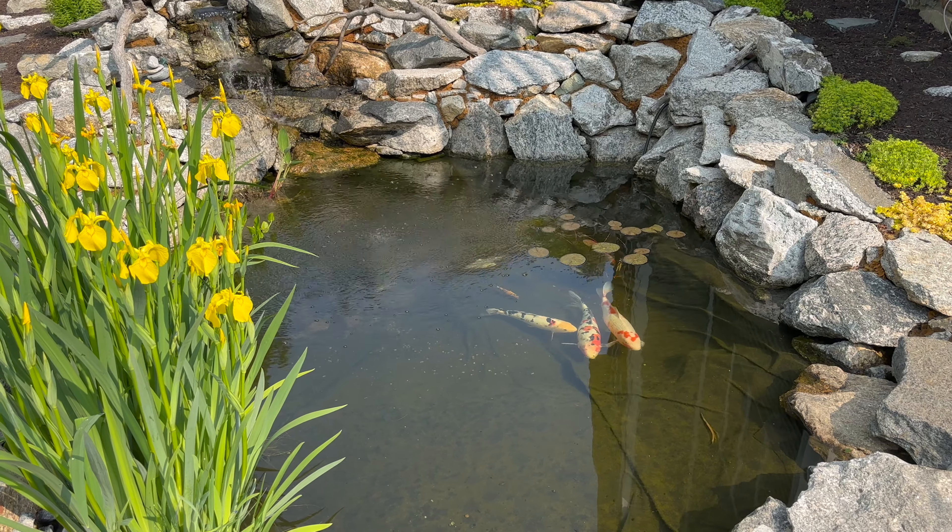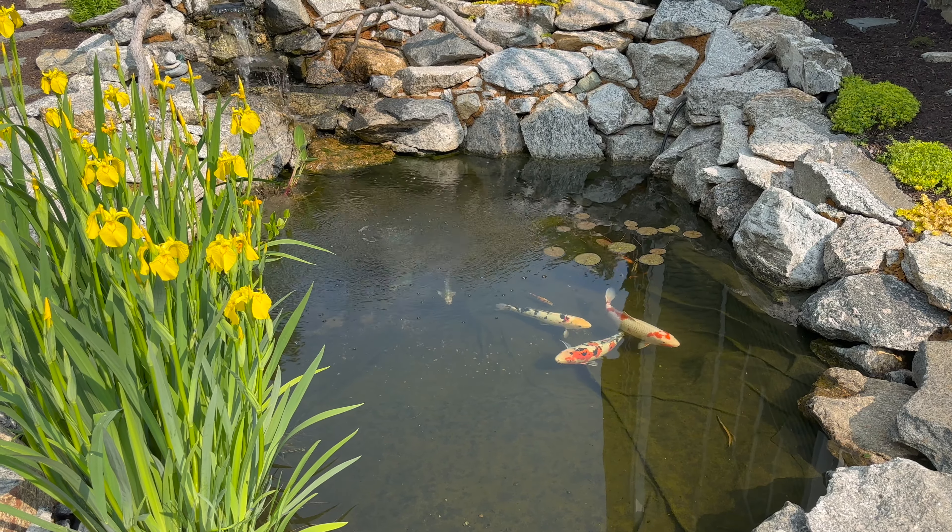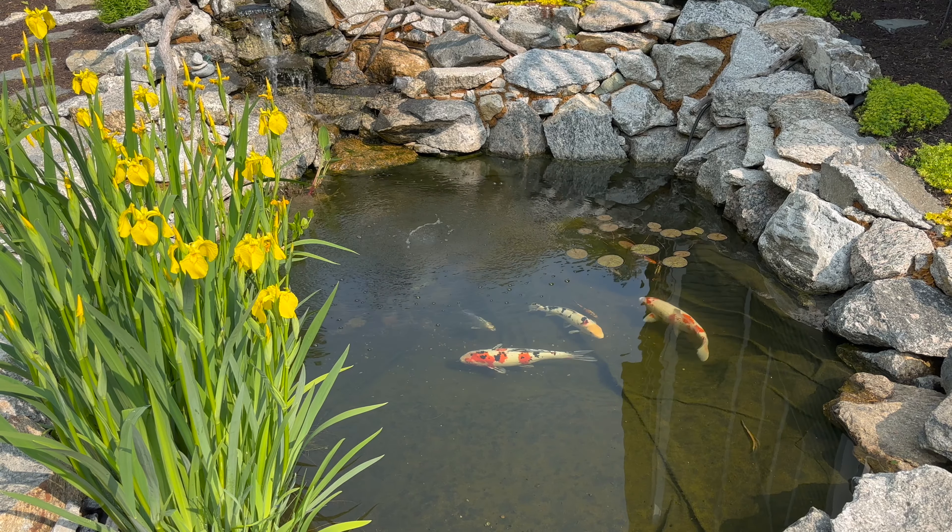What's up guys, I wanted to do another quick 'what looks good in the garden today' type video.